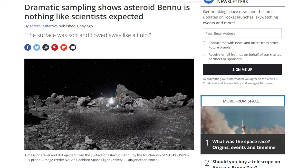Dramatic sampling shows asteroid Bennu is nothing like scientists expected. In fact, during the dramatic sampling, the surface of the object was soft and flowed like a fluid.